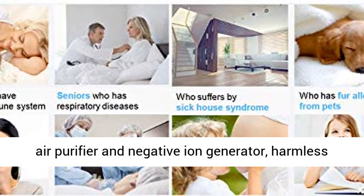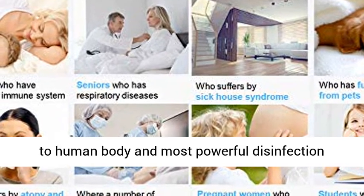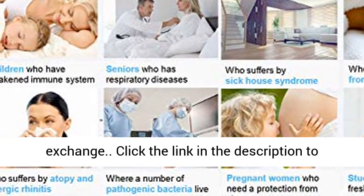Excellent sterilization power: unlike filter-type air purifiers and negative ion generators, it is harmless to the human body and delivers the most powerful disinfection power. Wide area coverage with simple and economical cartridge exchange.